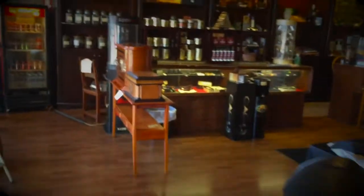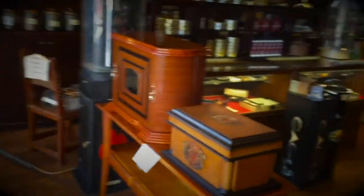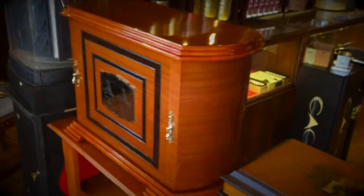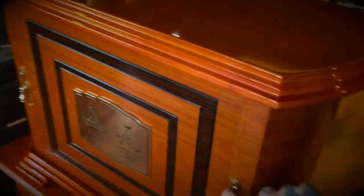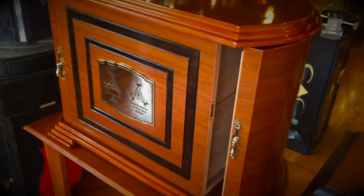Over here we've got some humidors on sale. I've been talking about this one for days, debating about bringing it home. Look at all that space — it opens up on the inside.